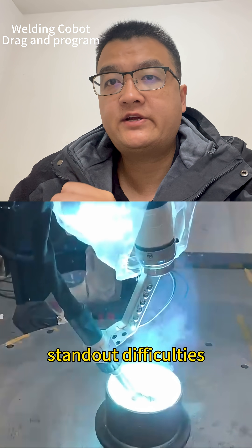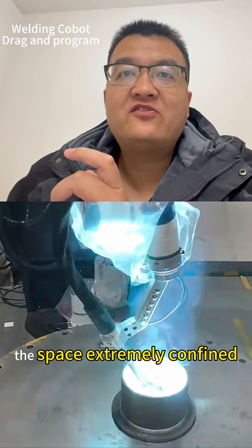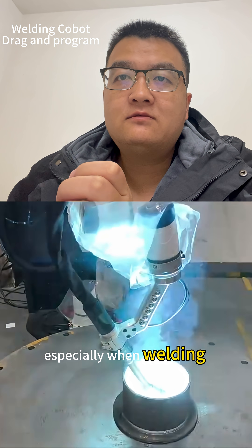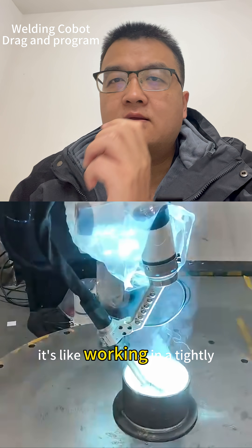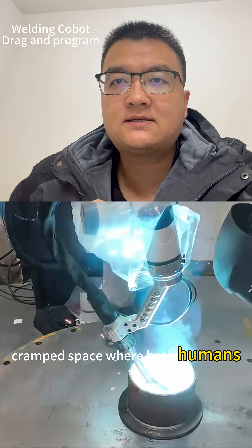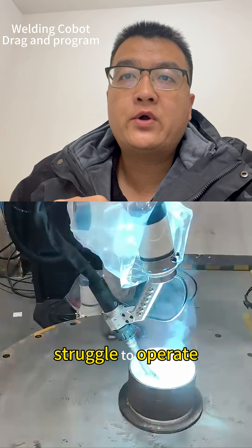This job has some standout difficulties. Firstly, the space is extremely confined, especially when welding the inner wall of the pipe. It's like working in a tight, cramped space where both humans and traditional equipment struggle to operate.